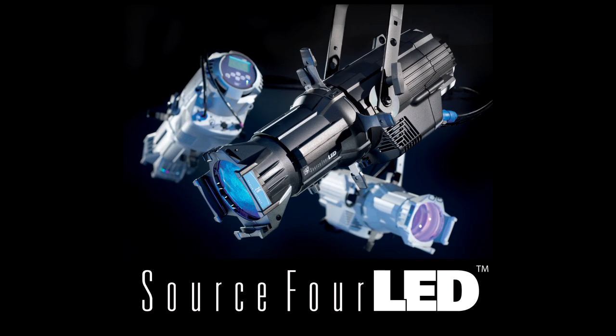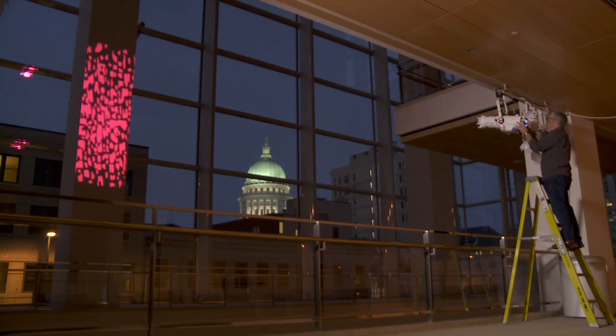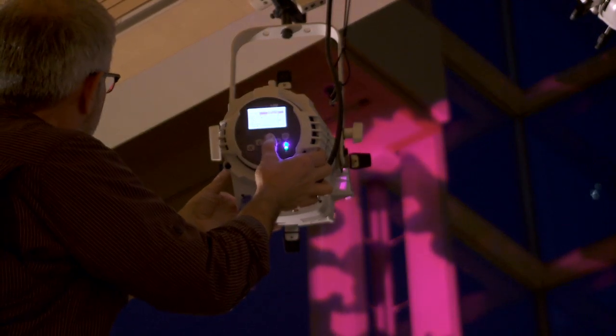Introducing the SourceFour LED, a next generation spotlight from ETC. Just as the classic SourceFour did in 1992, this SourceFour breaks the power barrier, providing amazing lighting efficiency for all types of installations.